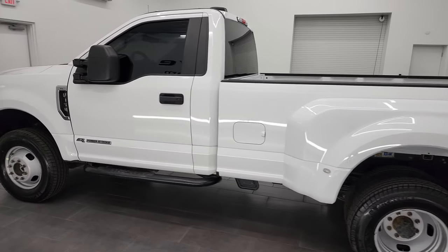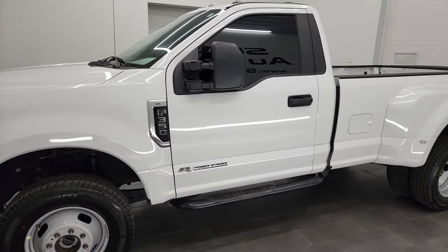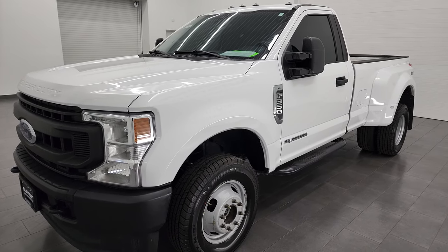This 2020 F-350 has the 6.7 liter Power Stroke diesel. It puts out 475 horsepower, 1050 foot pounds of torque, and it's paired up with the 10-speed automatic transmission.